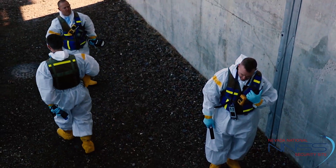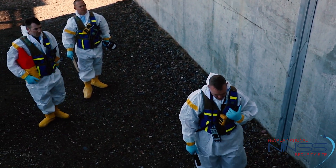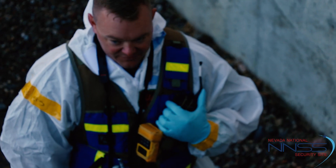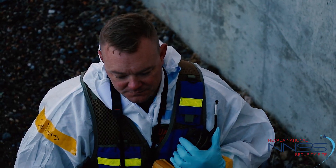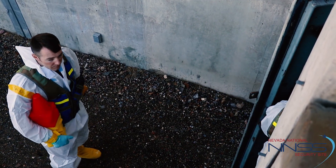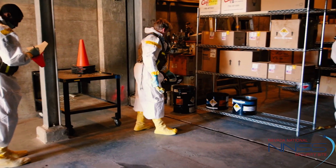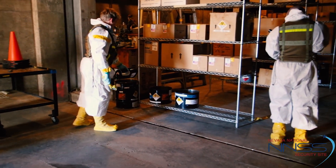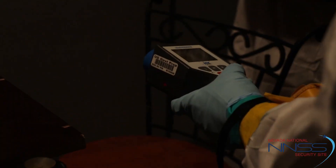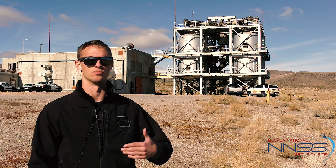We received 125 micro-roentgen on the approach to the door. At the threshold, it exceeded 500 micro-roentgen. I'm going to attempt to go through this field so I can find the other side of it. Actually being able to understand how long areas would be contaminated and the half-lives of some of the radiological energy was very good.